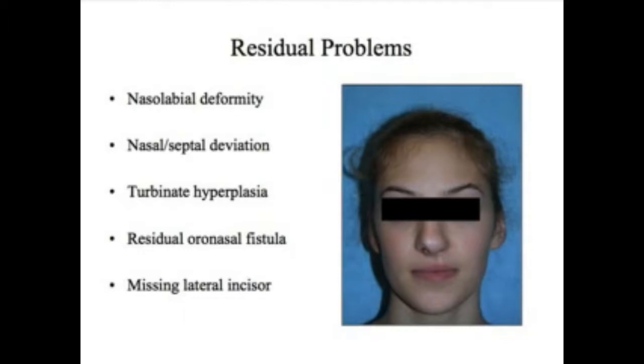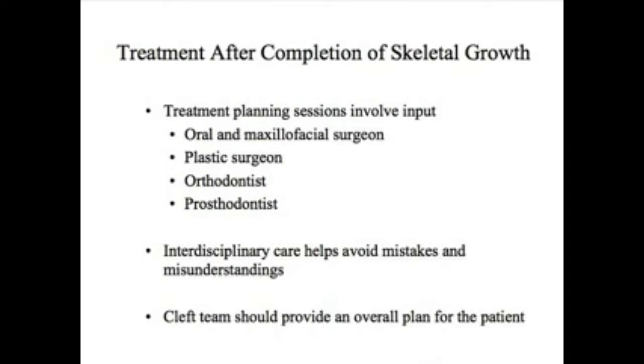Often because of the cleft there's a missing lateral incisor. So once the teenager gets close to nearing completion of skeletal growth, it's very important that the team meets together to provide a plan for each individual patient.